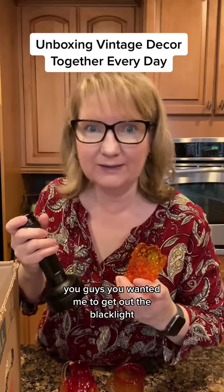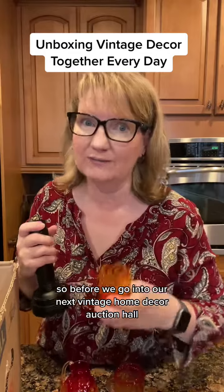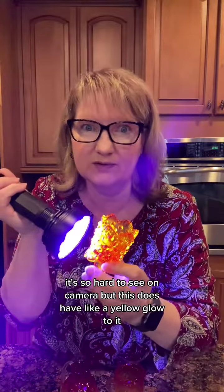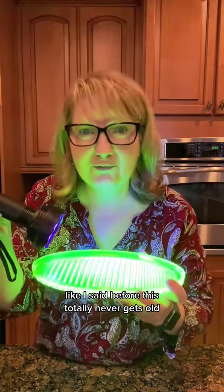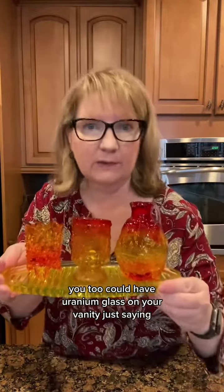Guys, you wanted me to get out the blacklight, so before we go into our next vintage home decor auction haul, let's see what we got. It's so hard to see on camera, but this does have like a yellow glow to it. But onward to our next box — we got some very good luck with this haul. Get this little perfume bottle — let's check her out. This totally never gets old. You too could have uranium glass on your vanity. Just saying.